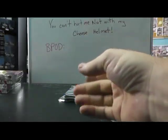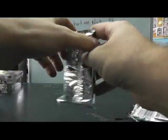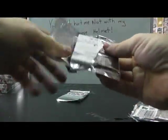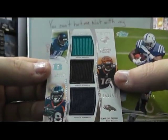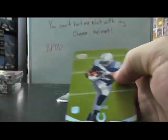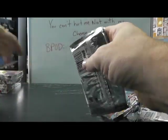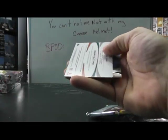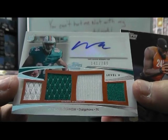Oh, Andrew Luck rookie! Ryan Tannehill. A triple jersey — triple combo: AJ Green, Justin Blackmon, and Demarius Thomas, number 559. And number 299, Dwayne Allen. And the last bag here, Tony — going to be, congratulations, Michael Agnew level five, number 780, quad jersey autograph.